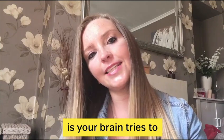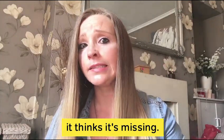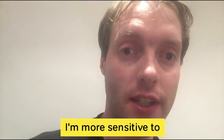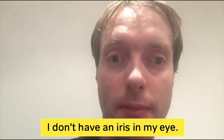Charles-Bonnet syndrome is where your brain tries to replace the images that it thinks are missing. I also have a condition called aniridia, which means I'm more sensitive to bright sunlight and glare, and I find it harder to adjust in the dark because I don't have an iris in my eye.